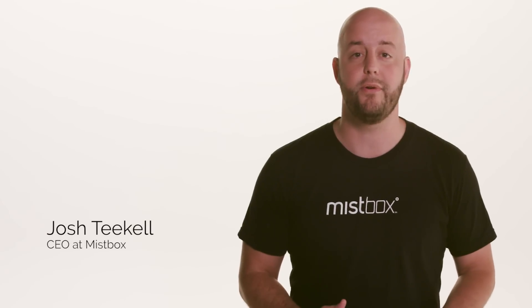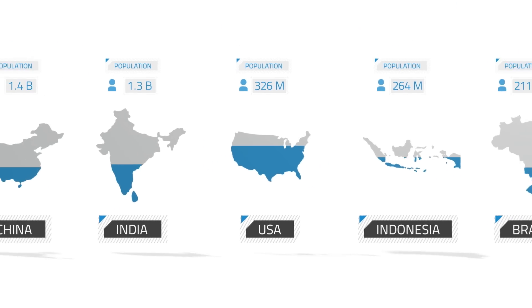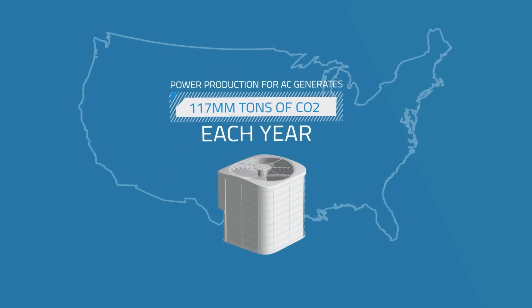All over the globe, the energy used for air conditioning is increasing rapidly. In the U.S., almost all of our homes have AC. And consider that the AC use in the U.S. generates 117 million tons of CO2 each year. It's a big problem.